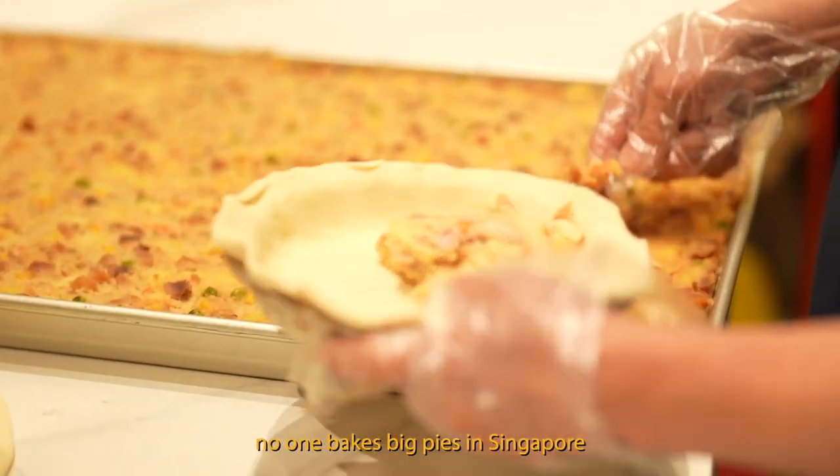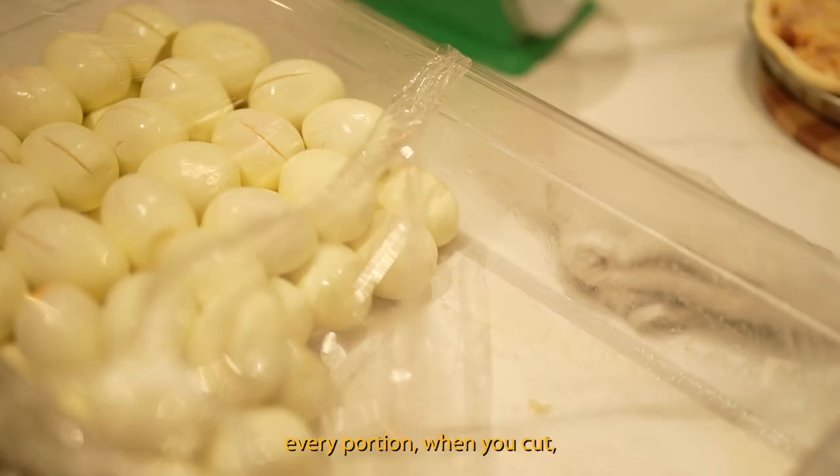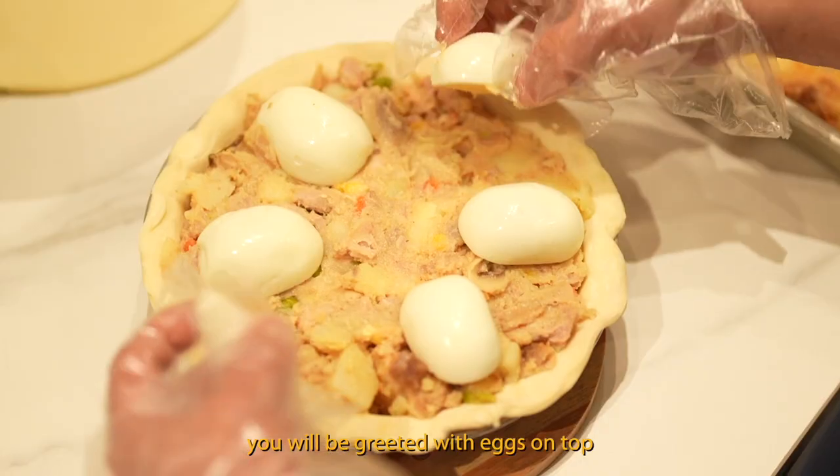My pie — one good thing is no one bakes a big pie in Singapore. I'm the one who started to sell big pie. And my pie is very special. Every portion when you cut, you can see all the eggs on top.